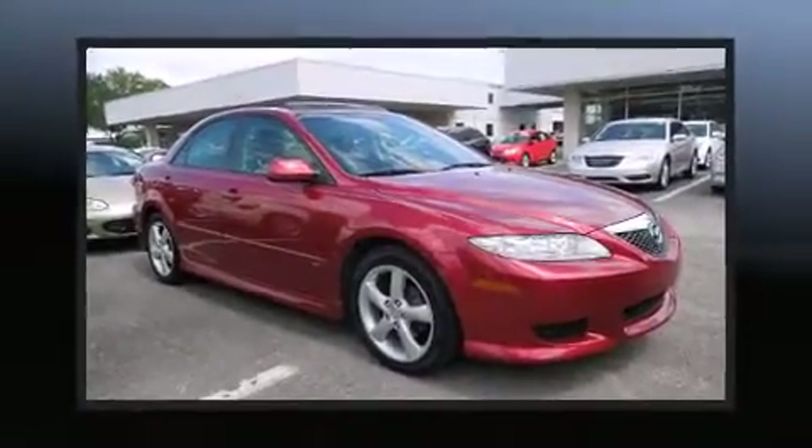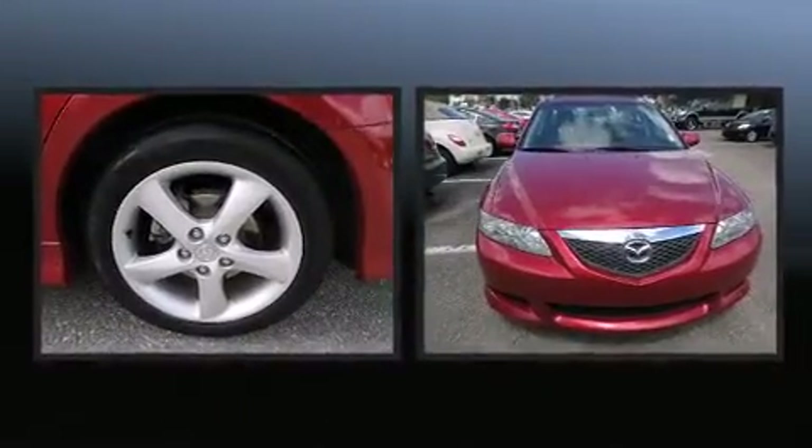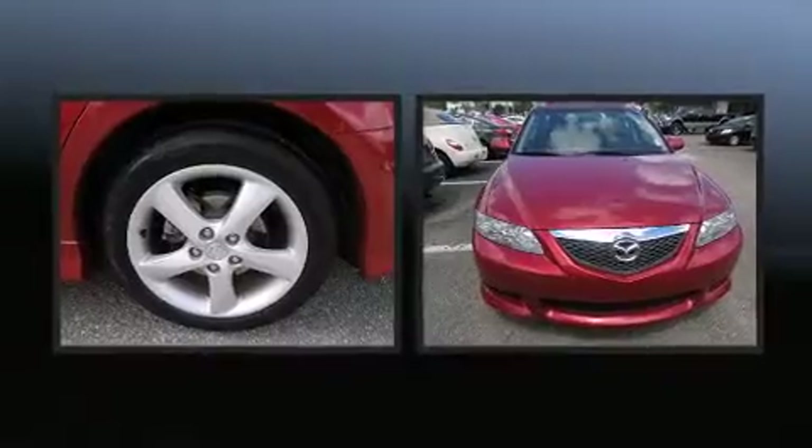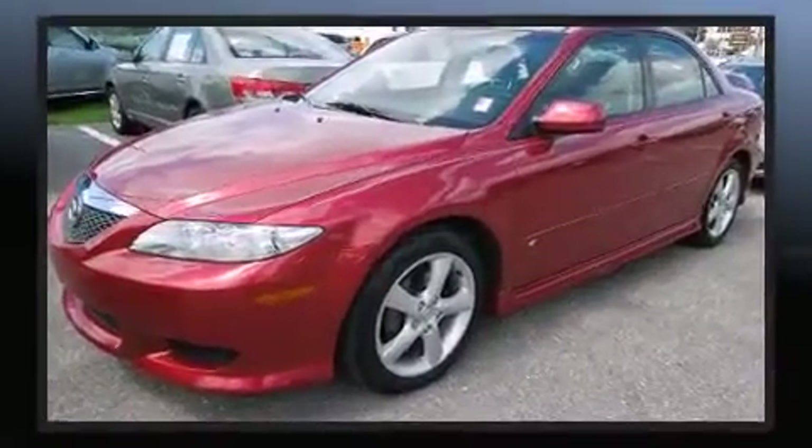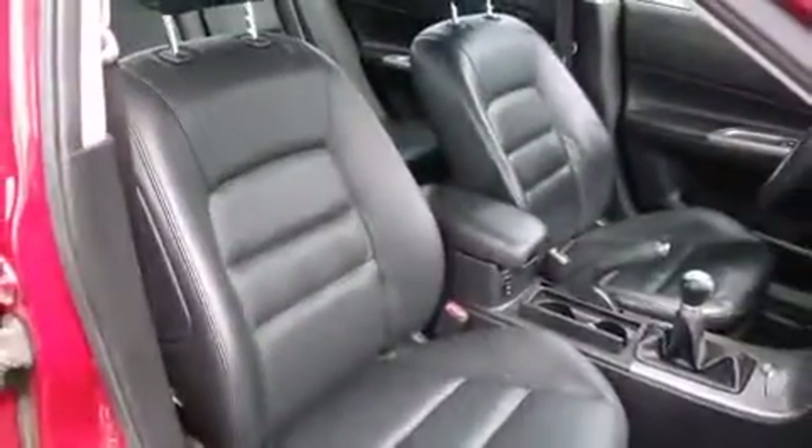The 2004 Mazda Mazda 6 — this four-door, five-passenger sedan still has less than 45,000 miles. Under the hood you'll find a six-cylinder engine with more than 200 horsepower, providing a spirited yet composed ride and drive. Mazda prioritized practicality, efficiency, and style.